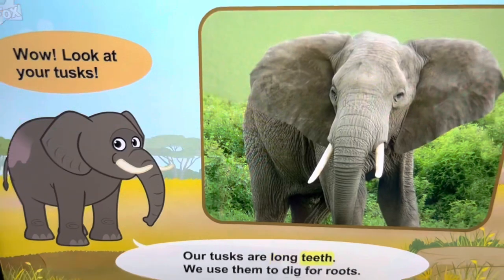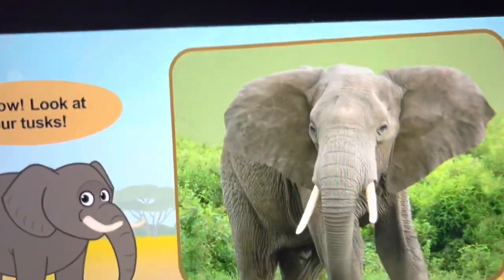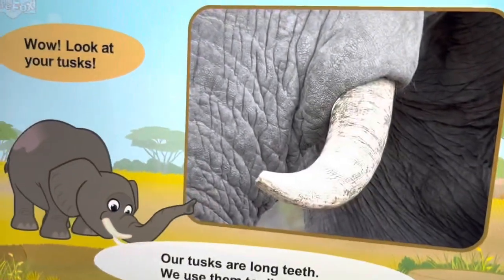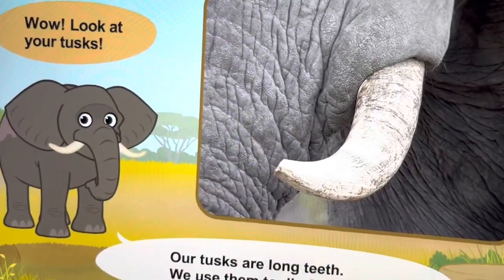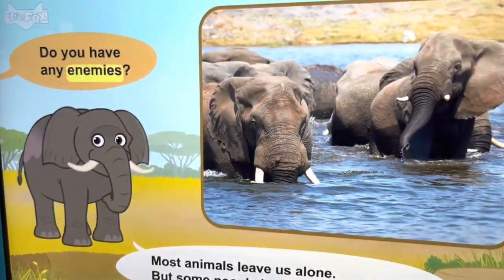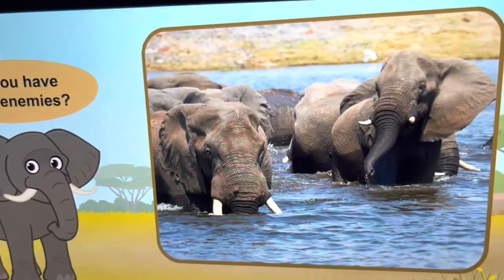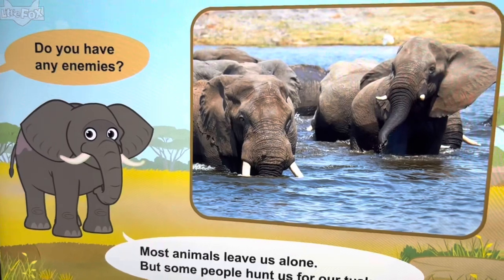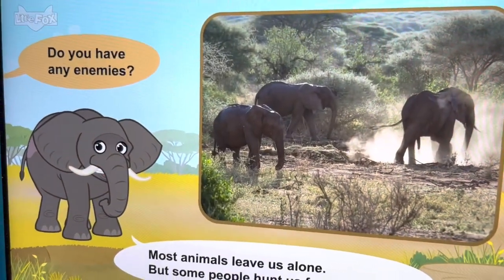Our tusks are long teeth. We use them to dig for roots. Do you have any enemies? Most animals leave us alone, but some people hunt us for our tusks.